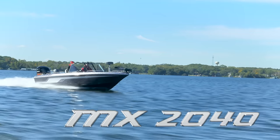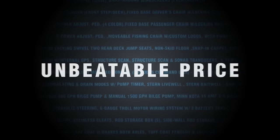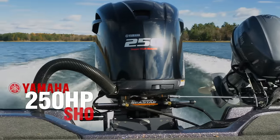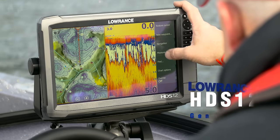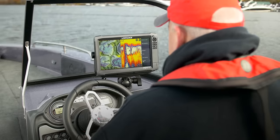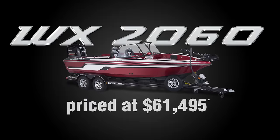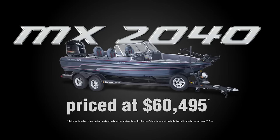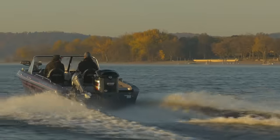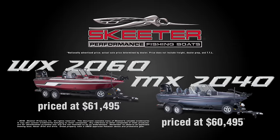The WX2060 and the MX2040 from Skeeter Boats — loaded with a long list of standard features anglers want at an unbeatable price, including a Yamaha VMAX SHO 250 horsepower outboard, Yamaha T9.9 kicker with remote controls, Lowrance HDS 12 Gen 3 Touch at the dash, and a Minn Kota 112 Ulterra on the bow. The WX2060 priced at $61,495. The new MX2040 priced at $60,495. More comfort, more standard features — when you move up to a WX2060 or MX2040 you get more of everything.